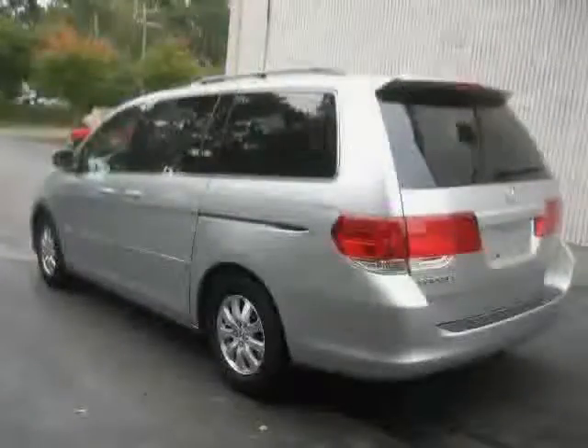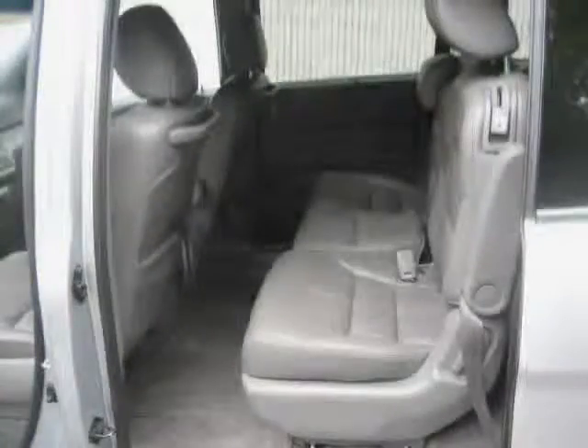It also features rear head airbags, anti-lock brakes, and a power passenger seat. Driven with care for 70,957 miles, this Odyssey is an easy choice for you.